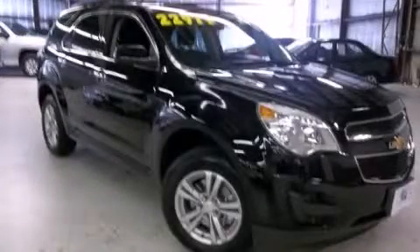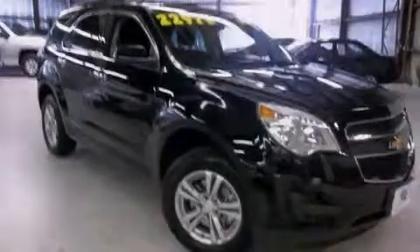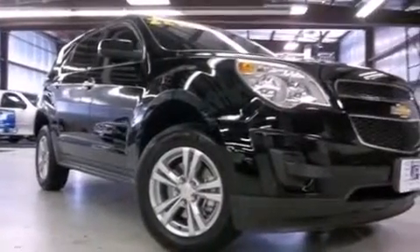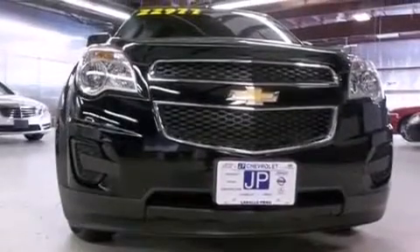This is a certified pre-owned 2011 Chevrolet Equinox — safety, space, and comfort. This crossover has a six-speed automatic transmission and an inline four-cylinder engine.